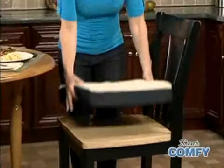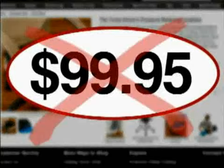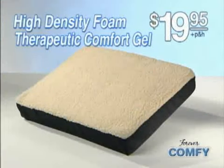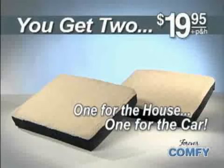So why not take the stress and strain off your back and bottom and get Forever Comfy now? Other gel-filled cushions sell for up to $100, but you can get the Forever Comfy with high-density foam and therapeutic comfort gel for only $19.95. But wait — we'll send you a second Forever Comfy free. One for the house and one for the car. You just pay separate processing and handling. That's two Forever Comfies for just $19.95.